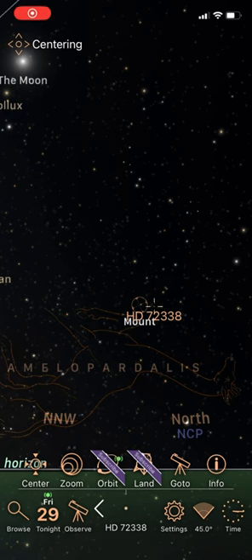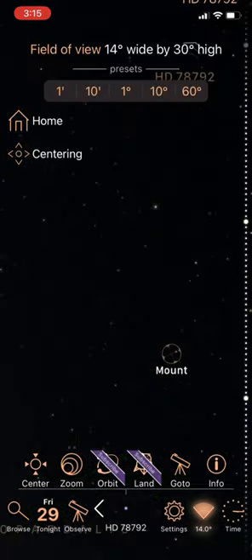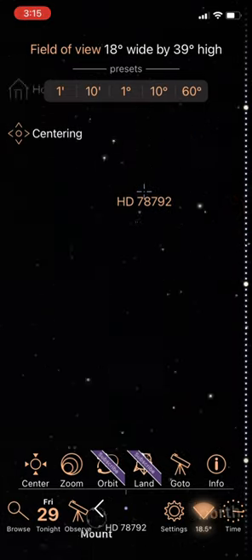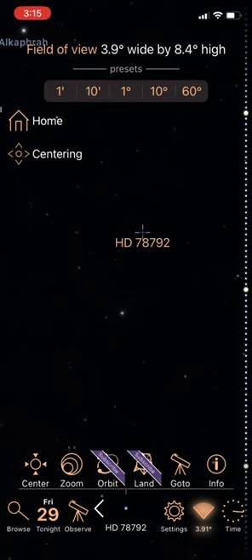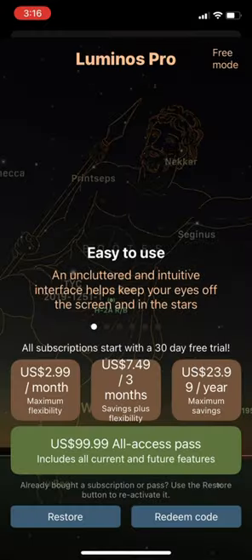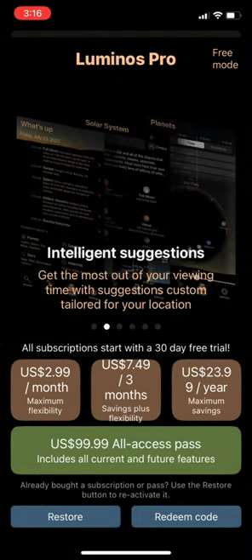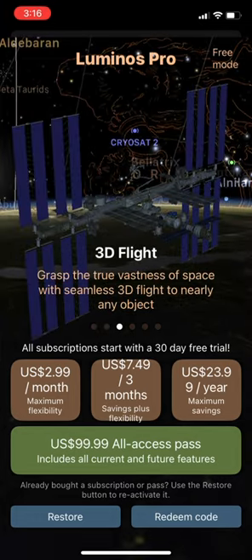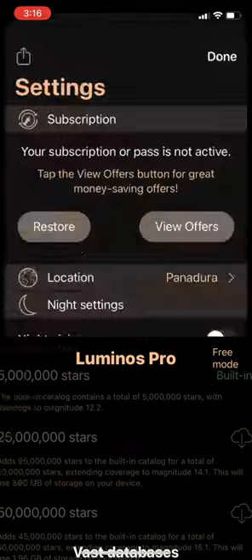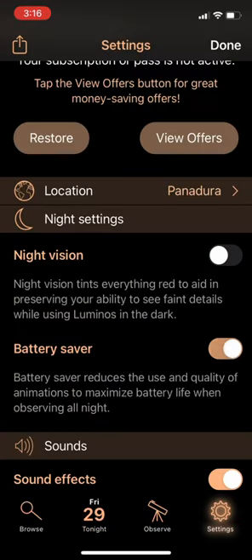A great feature of Luminos Pro is that when you long press on a point in the sky, it gives you a pop-up of all available objects around that point, because space is vast and there are so many objects at any given point in the celestial sphere. From this you can choose the object you want and zoom in — love this. There are a lot of settings. The paid version is $24 a year with a one-time purchase option for $100. You also get the usual night vision mode, but there's also a very useful battery saver mode.